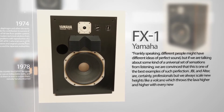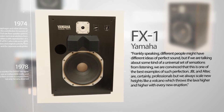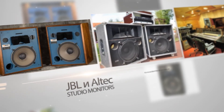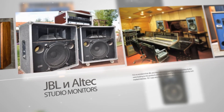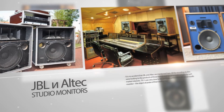JBL and Altec are certainly professionals, but Yamaha always scaled new heights — like a volcano which throws lava higher and higher with every new eruption. It is no accident that JBL and Altec are mentioned here; all the recording studios were looking to the products of these brands, and Yamaha couldn't pass by such market interests.